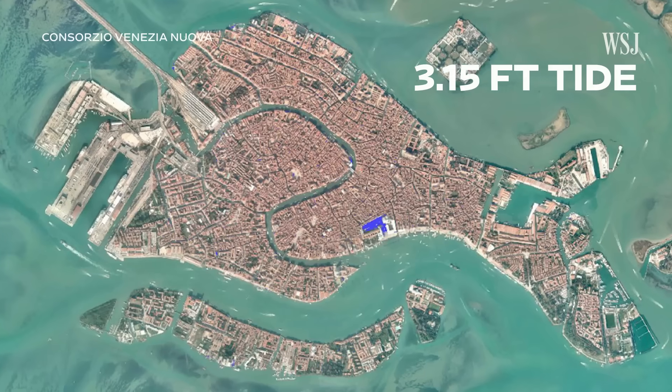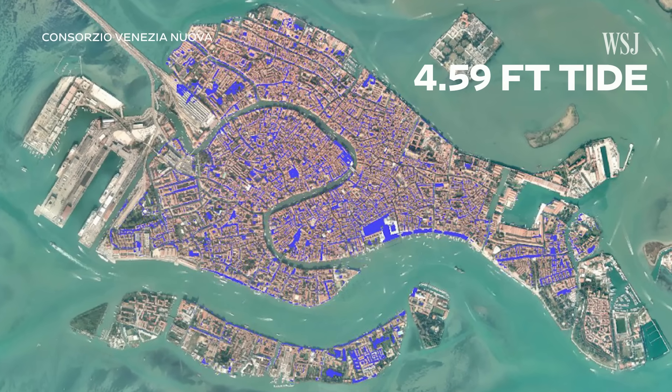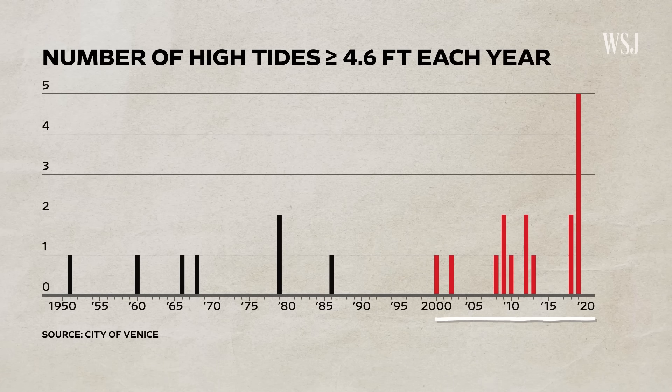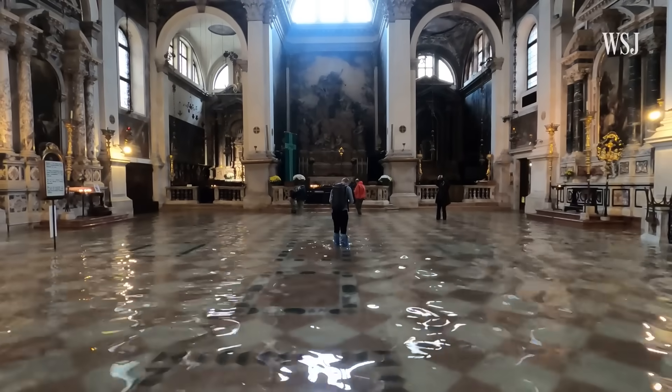Venice also gets larger floods that can cover much of the city. In the past, this was a very exceptional case. But since 2000, it's happened 16 times. In 2019, a catastrophic flood cost the city over $1 billion.